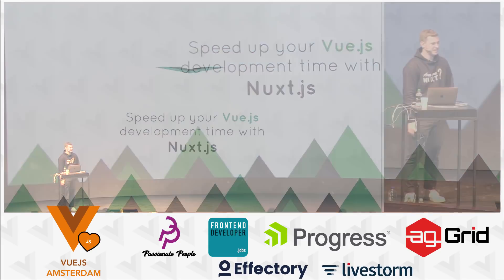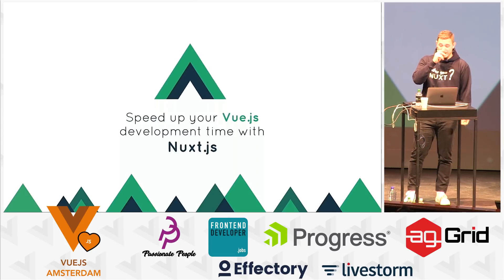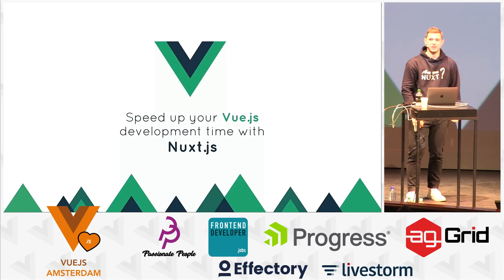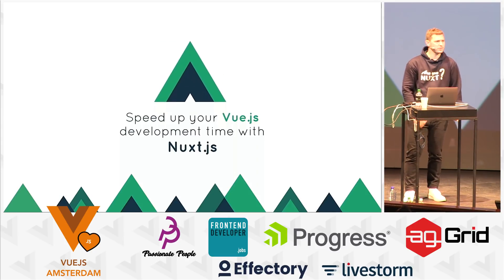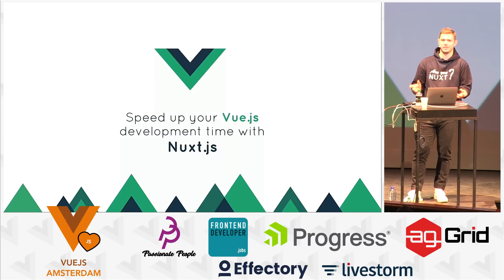With you, I leave it to you, Alex. Thank you. I'm really excited to be here and talk about Nuxt.js.